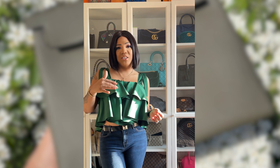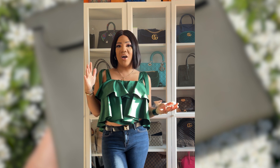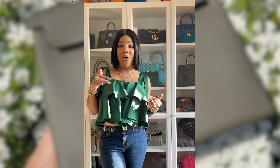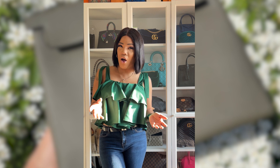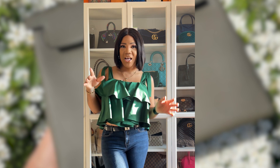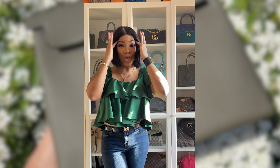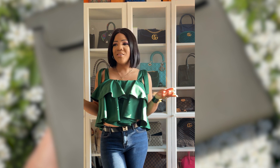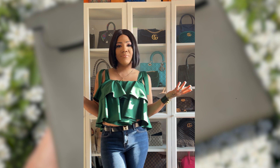Going back to the Givenchy Antigona — I do have a regret selling it because it was elephant gray, which is a hard color to come by. Now I'm seeing the new version, I think it's called the Antigona Soft — correct me if I'm wrong — and they have the same elephant gray. It's speaking to me. I'm in two minds about whether to get the Antigona Soft, but I'm genuinely considering it.